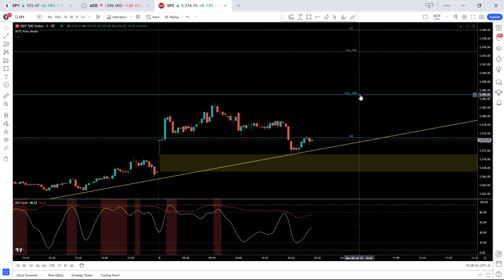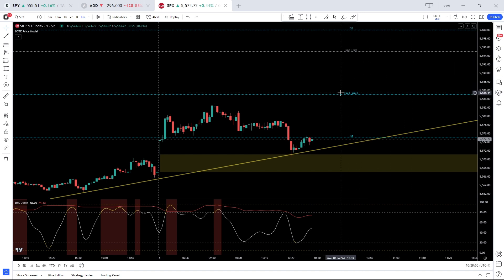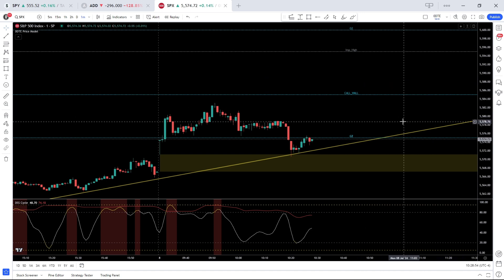On the upside, we have the call wall today at 5585, followed by 5600, which is much more significant in terms of resistance and will likely be the call wall tomorrow.